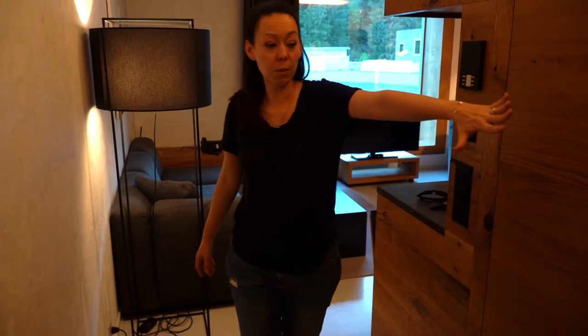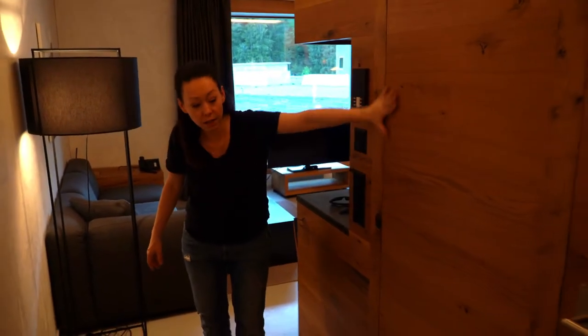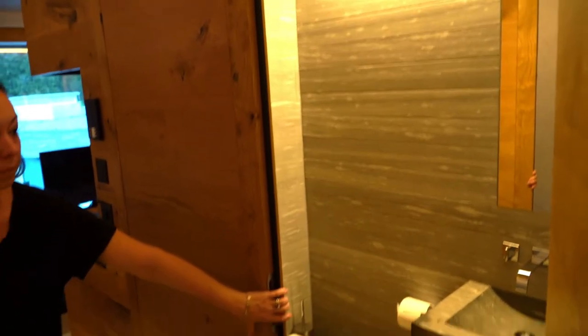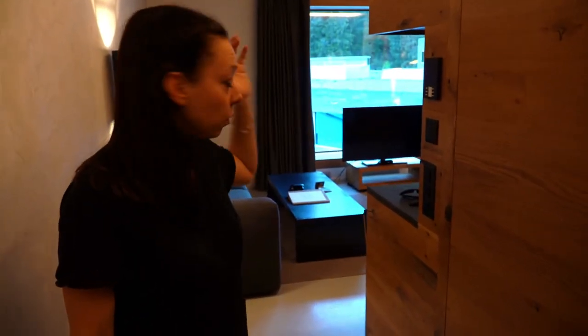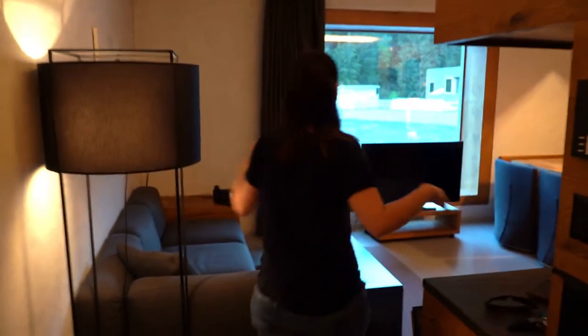Let me show you around. We start right here — this is not a closet, you have a little restroom in here. The style of the entire apartment is pretty rustic. There's a lot of wood, some stone elements, which is kind of cool, and then it opens up here.